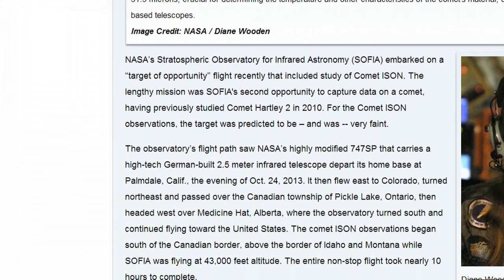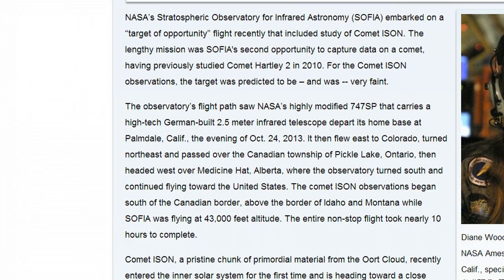This is Dabu7 and I want to share with you guys some very rare shots that NASA has taken of Comet ISON. They embarked on a mission October 24th, 2013 and they spent 10 hours in the air aboard a 747SP that carries a high-tech German-built 2.5 meter infrared telescope. This is NASA's Stratospheric Observatory for Infrared Astronomy, SOFIA.